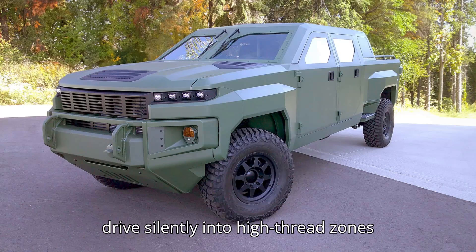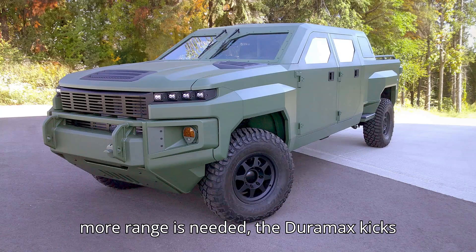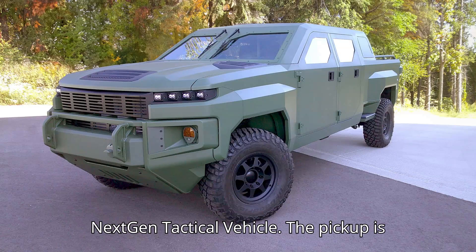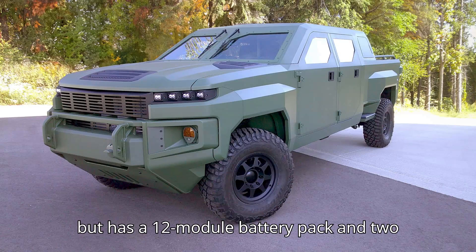It can drive silently into high-threat zones thanks to its electric drive motors. When more range is needed, the Duramax kicks in. GM Defense made an extended-range EV with a diesel engine — it's called the Next Gen Tactical Vehicle. The pickup is based on the Chevrolet Silverado 2500HD but has a 12-module battery pack and two electric motors.